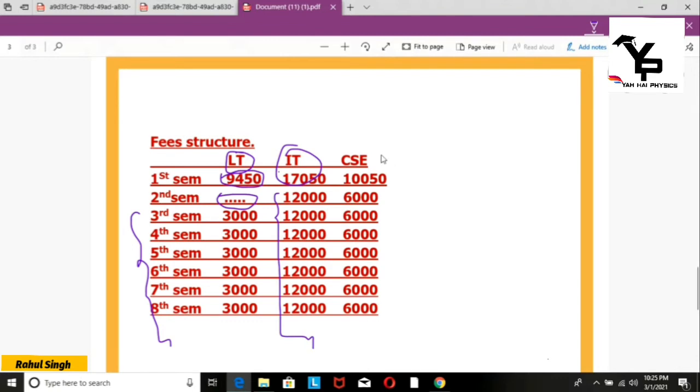For Computer Science and Engineering, you will pay 10,500 rupees in the first semester. From the second semester onwards, you will pay 6,000 rupees per semester. This was our fee structure.